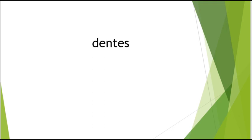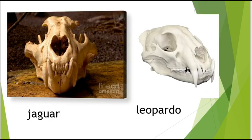Dentes: os dentes do jaguar são maiores e mais grossos, isso resultaria em uma mordida mais perigosa. Ponto para a onça, o jaguar.